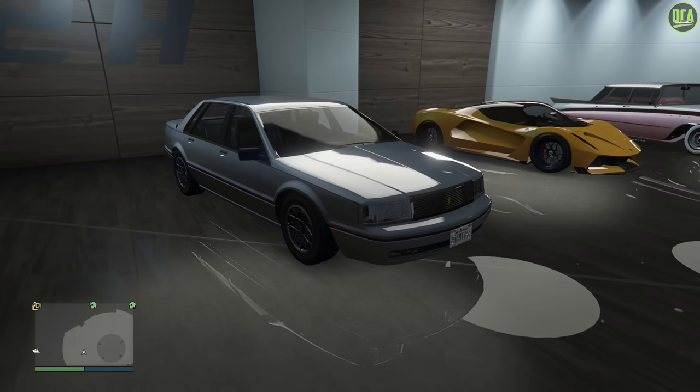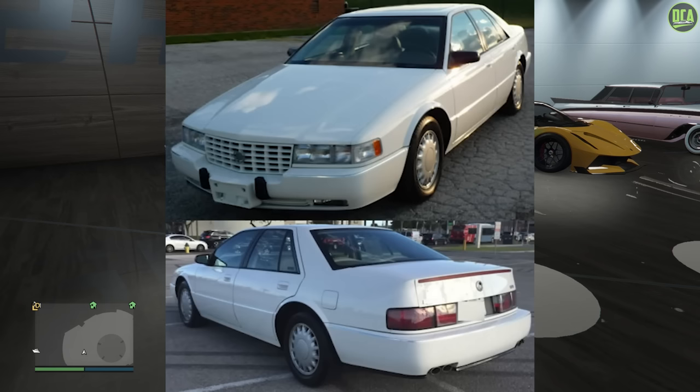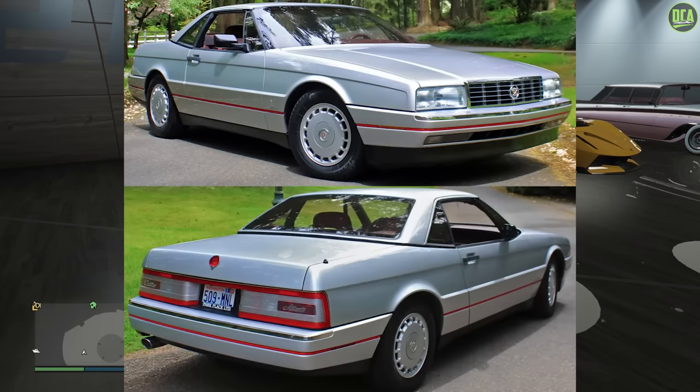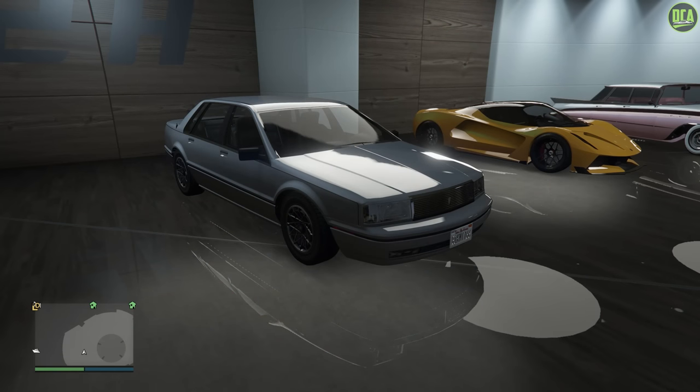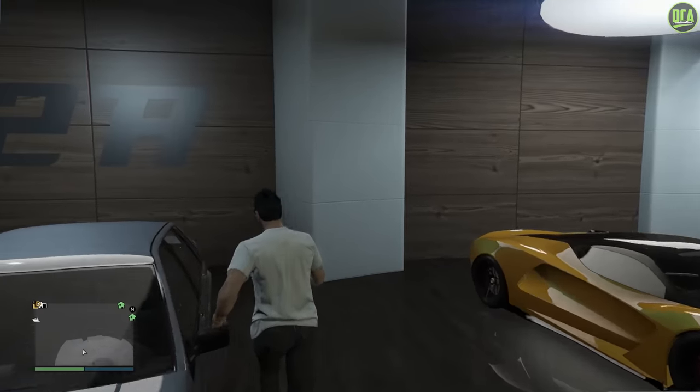In terms of what the Primo is based on, it's primarily based on the 4th gen Cadillac Seville mixed with the Cadillac Elante — a very interesting combination for sure, but at least Rockstar kept it mostly 90s Cadillac-inspired. But anyways, let's go ahead and check out the customization of the Primo.